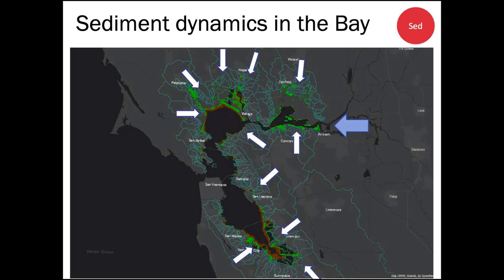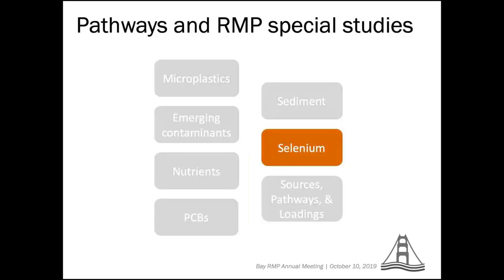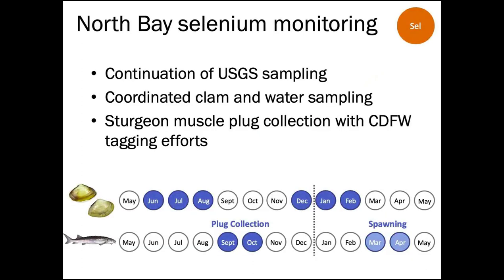The sediment work group is developing an integrated modeling and monitoring strategy to understand sediment dynamics across multiple spatial scales — from sediment coming in from the delta and surrounding watersheds, to transport between sub-embayments, to sediment movement from shallows into margins. This work is coordinated with the Wetlands Regional Monitoring Program, BCDC's sediment science strategy, and the Healthy Waters and Resilient Baylands project that Julie mentioned.